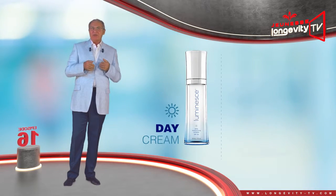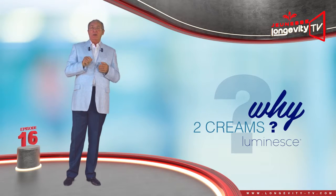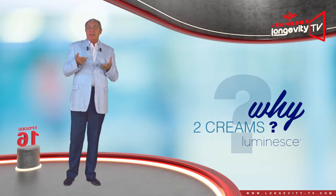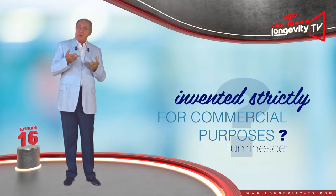Day cream, night cream — why two creams? Is this invented strictly for commercial purposes?